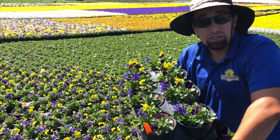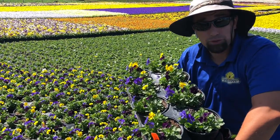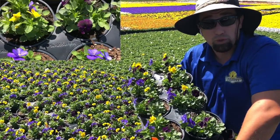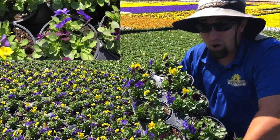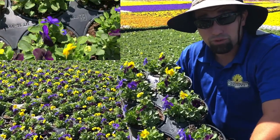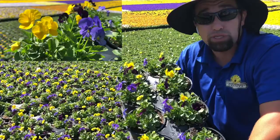This is a viola custom mix that we make here at Green Street Growers. It only goes to some of our exclusive commercial clients. However, we did over plant a little bit this year because we've had such a demand for some new custom color mixes for our retail customers.